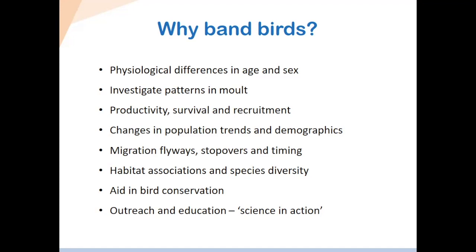We can look at productivity — how many hatch-year birds, those born this year, compared to after-hatch-year birds — to determine whether it was a good or bad breeding year. We can also look at survival: if we catch a bird that was a hatch-year last year, we band it and see if it returns the following year, proving it survived migration. There's often very high mortality in young birds, so monitoring these trends is very, very important.